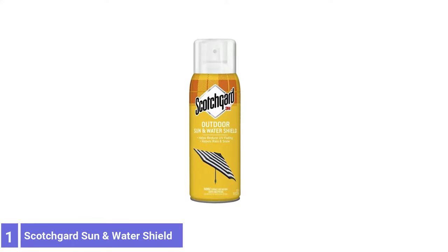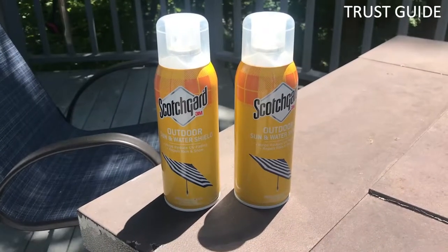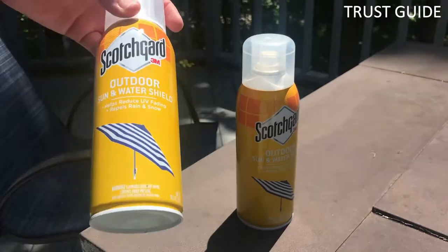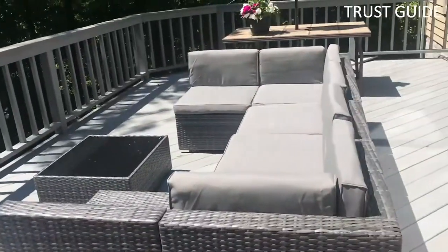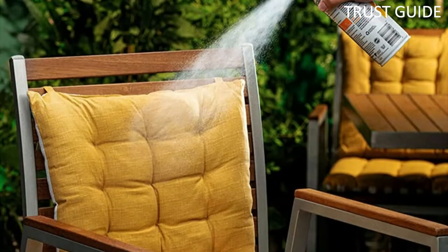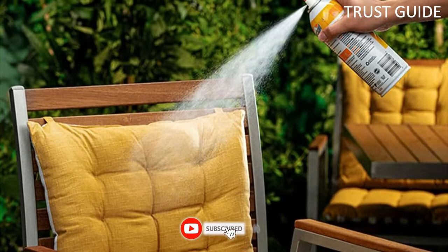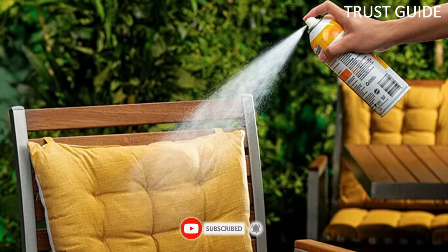Number 1: Scotch Gard Outdoor Sun & Water Shield. Make what matters to you last with Scotch Gard Outdoor Sun & Water Shield Fabric Spray, which protects your outdoor furniture and gear from the elements. This top-quality water-repellent spray protects from the sun's harmful UVA/UVB rays and repels water for long-lasting use. It is ideal for patio chairs, patio umbrellas, grill covers, tarps, flags, awnings, boat covers, spa covers, auto covers, and more.